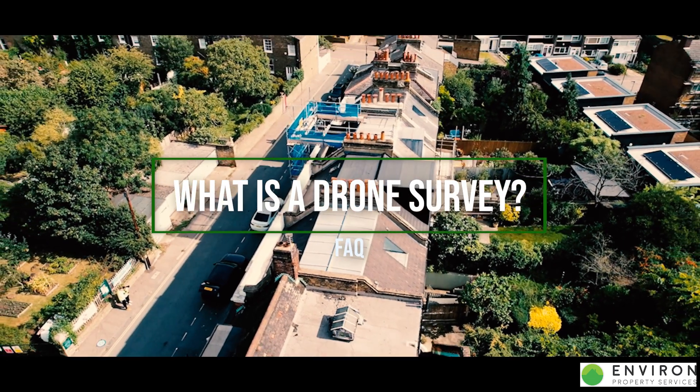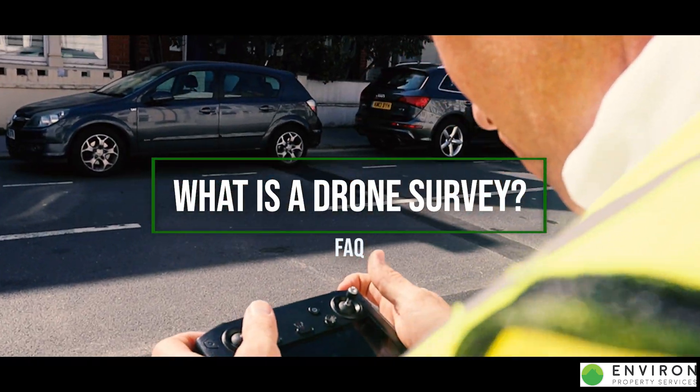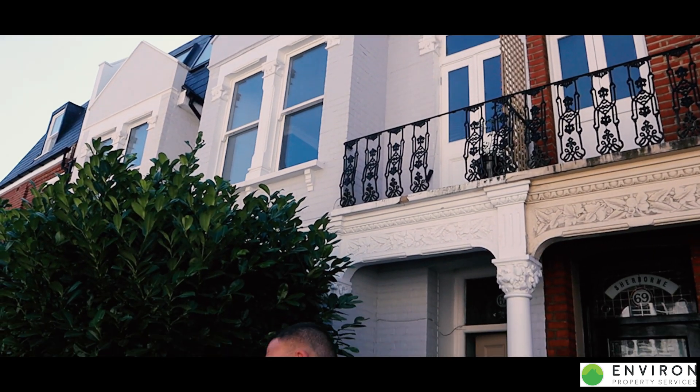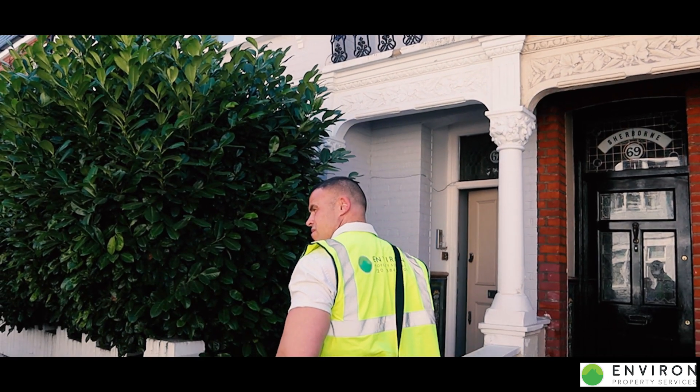If you're looking to have a drone survey, it usually means that you've had an issue with the exterior of the property. This could be the front or rear elevation, or in most cases it could be the roof.